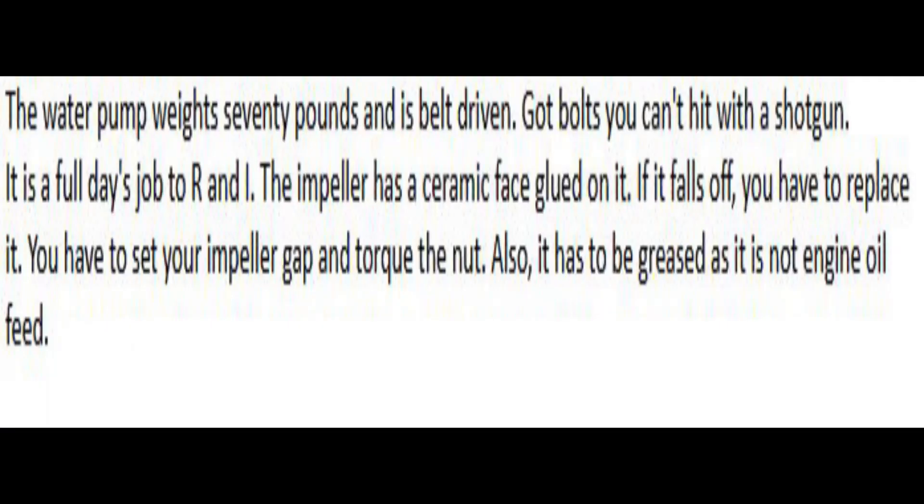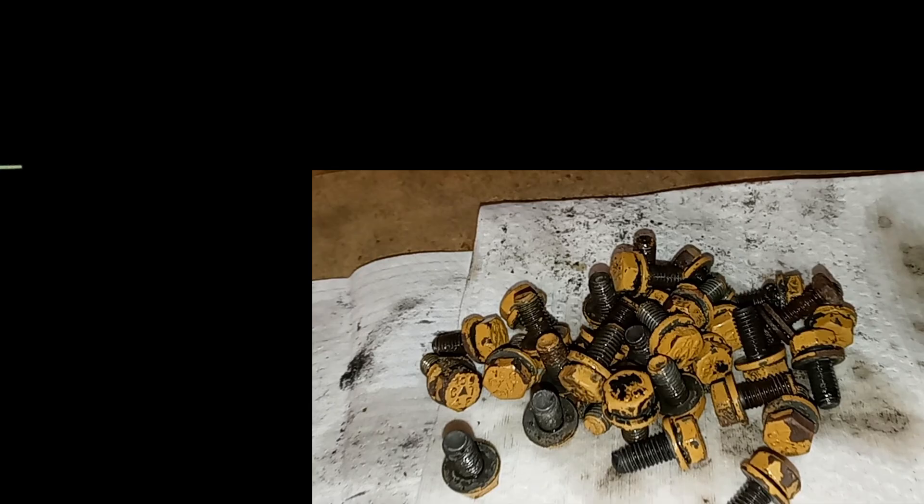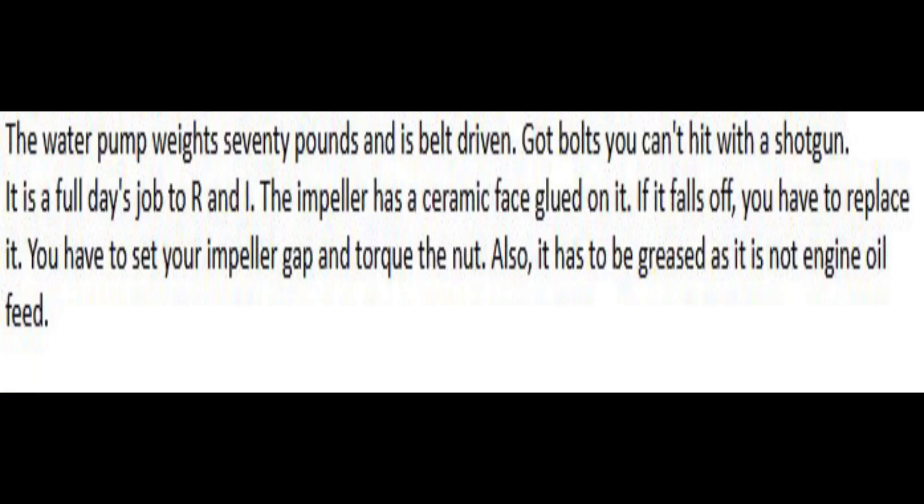With a rear gear train, you have to think about things differently. For instance, the oil pump would drive off the back of the engine. The water pump would drive off the back if it were gear-driven, but it was actually belt-driven. John Goldsmith does not like this water pump — it weighed about 70 pounds and was belt-driven, with bolts that are very hard to access. He said it was pretty much a full day's work to R&I the water pump. The seal umbrella had a ceramic face glued on it that falls off and has to be replaced, you have to set your impeller gap, and the water pump has to be greased.